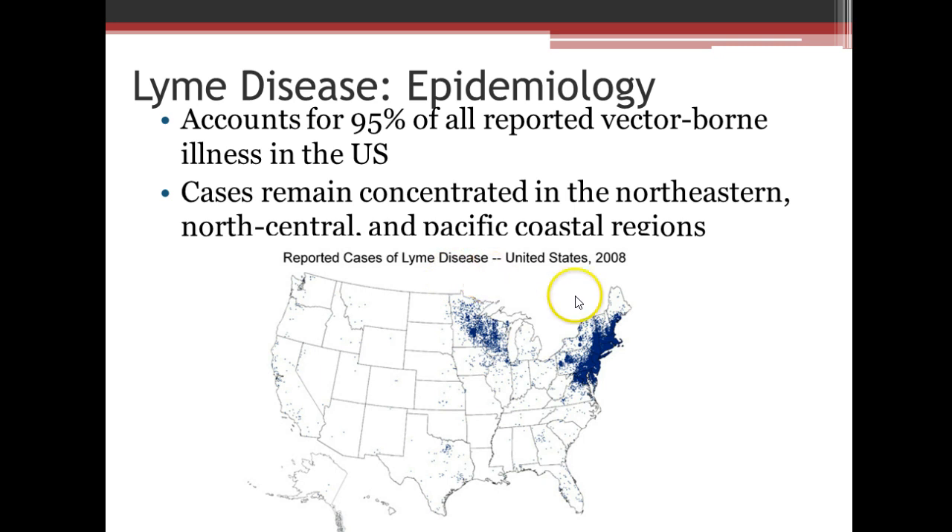The cases remain pretty concentrated in the northeastern, north-central, and Pacific coastal regions. As you can see here, it does cover a majority of where the Rasmussen campuses are located, and a great majority out east.